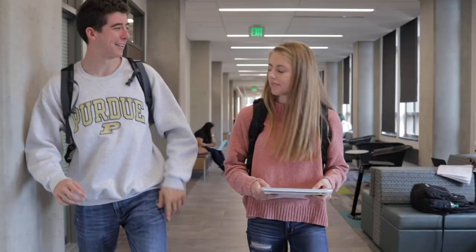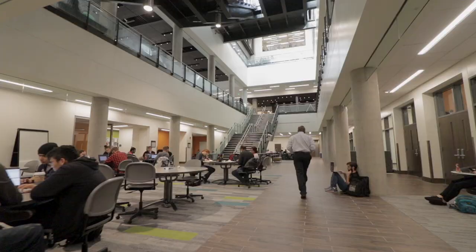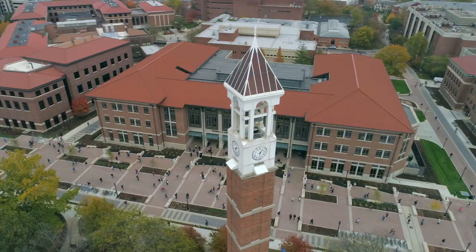Thrive to be the best student you can be in this safe, diverse, friendly, and innovative space. WALK provides access to the resources that make graduating in four years with a prestigious degree from Purdue University a reality.